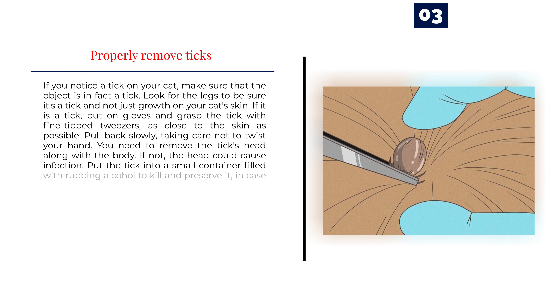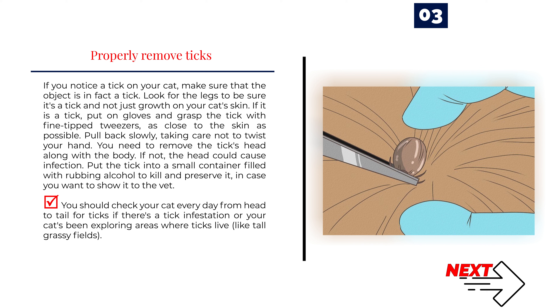Number 3: Properly remove ticks. If you notice a tick on your cat, make sure that the object is in fact a tick — look for the legs to be sure it's not just a growth on your cat's skin. If it is a tick, put on gloves and grasp the tick with fine-tipped tweezers, as close to the skin as possible. Pull back slowly, taking care not to twist your hand. You need to remove the tick's head along with the body; if not, the head could cause infection. Put the tick into a small container filled with rubbing alcohol to kill and preserve it, in case you want to show it to the vet. Check your cat every day from head to tail for ticks if there's a tick infestation or your cat has been exploring areas where ticks live, like tall grassy fields.